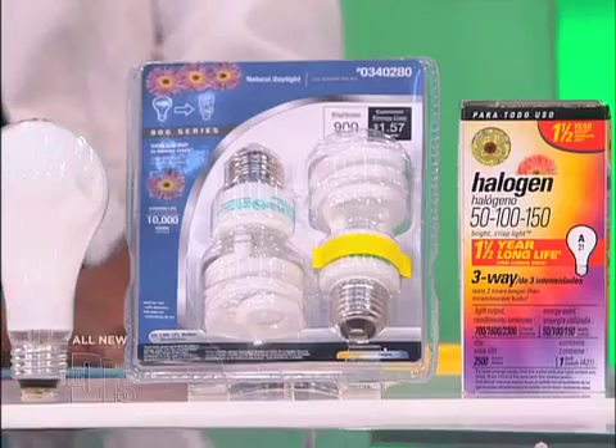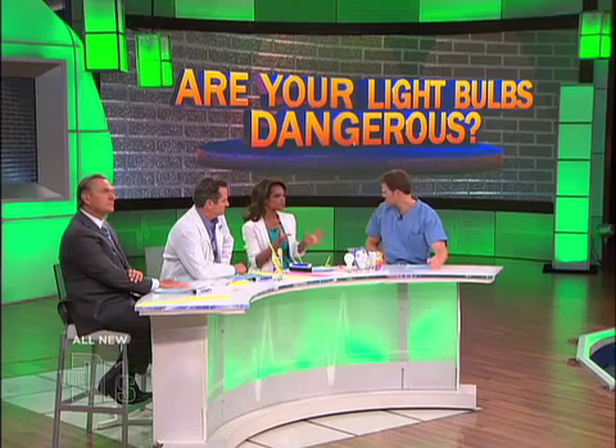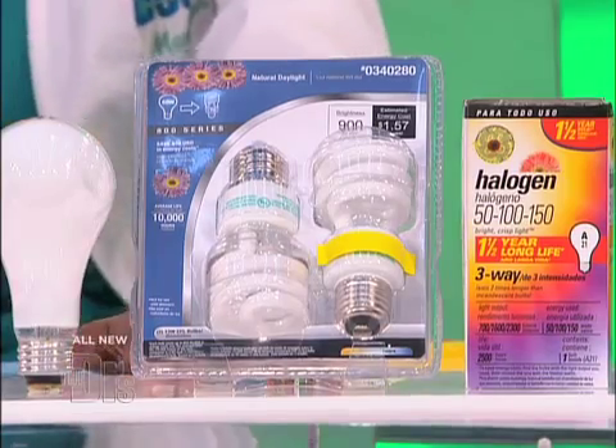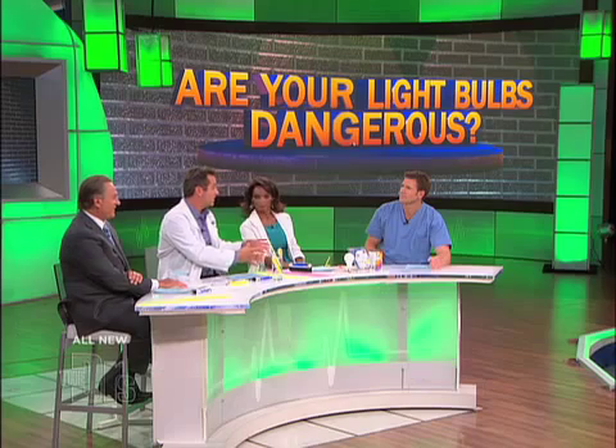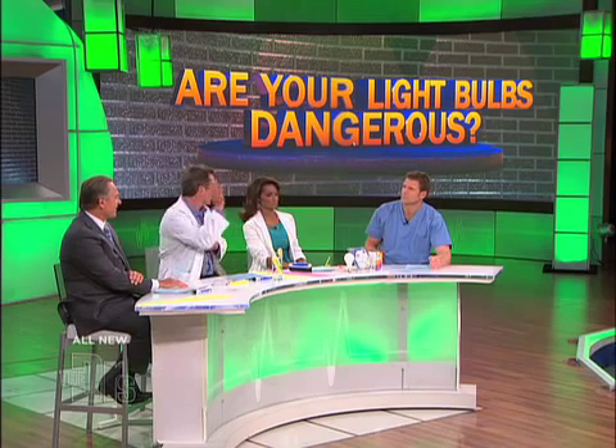Other dangers with light sources — halogen. Halogen can get really, really hot. A 300-watt bulb can get up to 970 degrees. You don't want to put it by curtains, anything flammable, combustible fumes or fluids. So you've got to be really, really careful with halogen. There have been a lot of college dorms that have banned floor lamps with halogen bulbs because they can get knocked over pretty easily and cause a big fire.